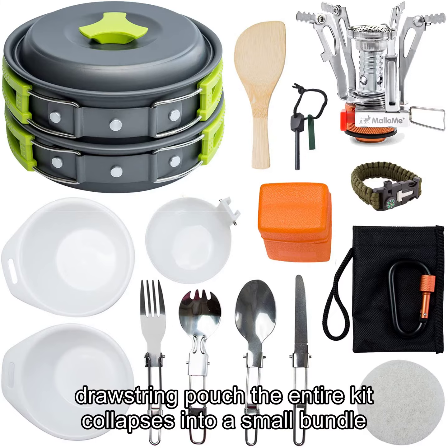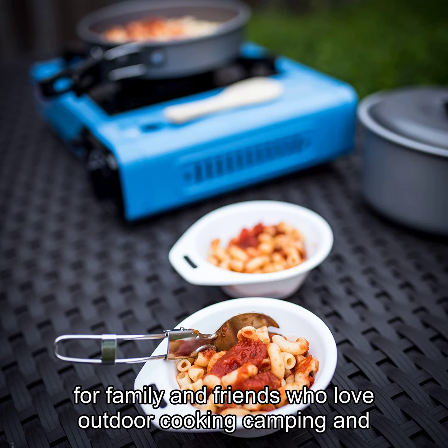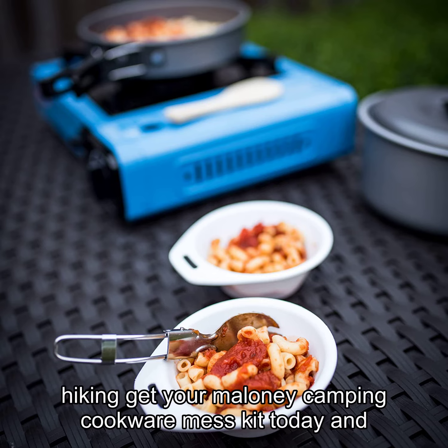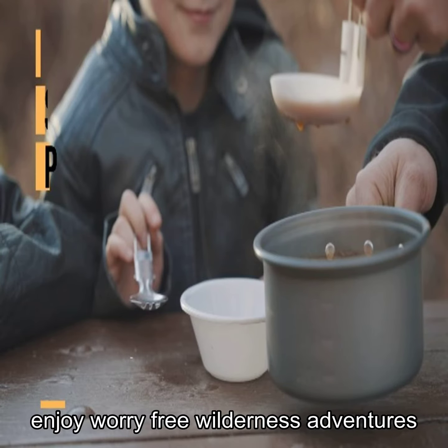The entire kit collapses into a small bundle for easy cleaning and storage. This is the perfect gift for family and friends who love outdoor cooking, camping, and hiking. Get your Mallow Me Camping Cookware Mess Kit today and enjoy worry-free wilderness adventures.